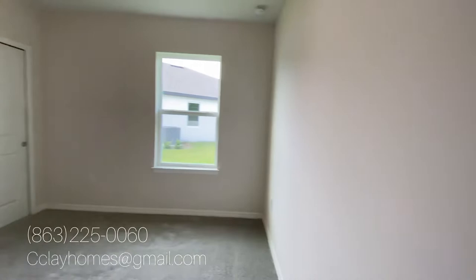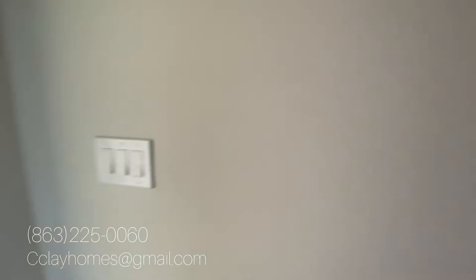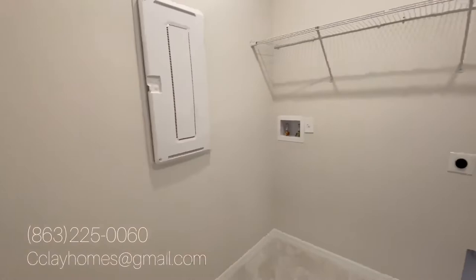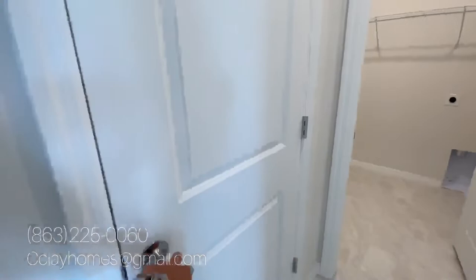Room number two. Let's check out the closet space — draw your closets. Here is your laundry room, which doesn't have the move-in-ready appliances, but your washer and dryer will go here. You have a rack, and you can store other things — vacuums, mops. And your coat closet is right here.